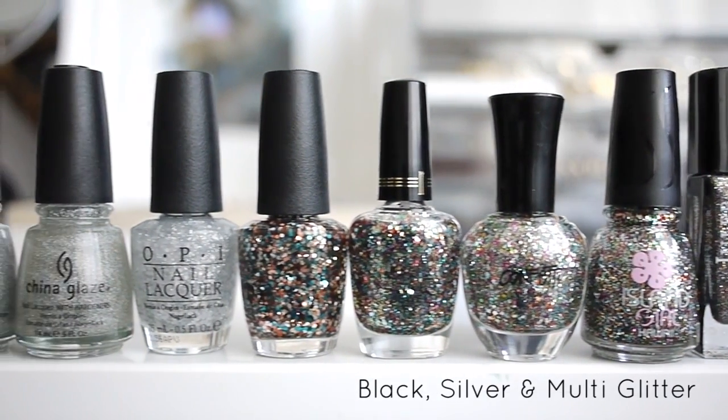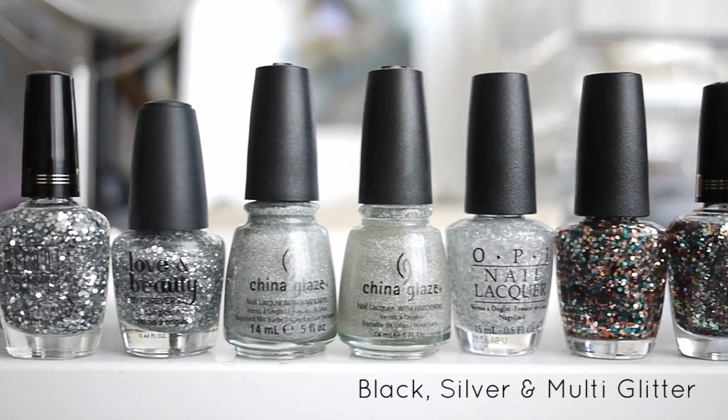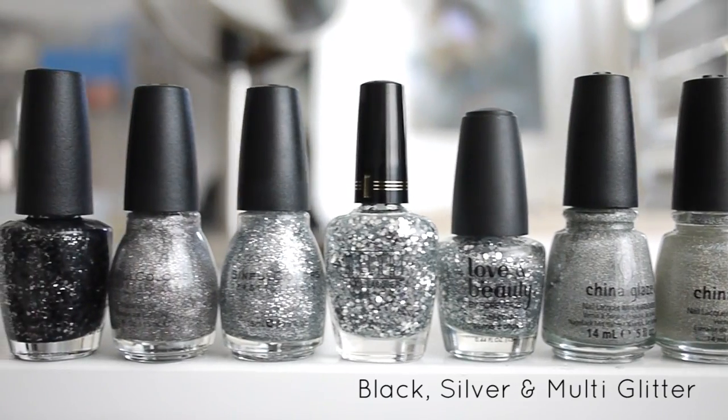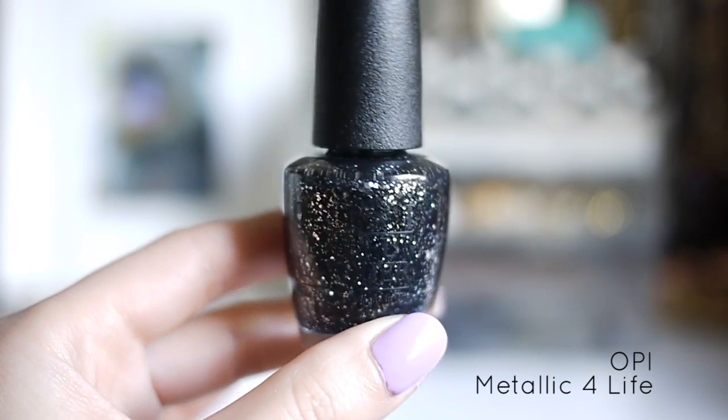Here is my black, silver, and multi-colored glitter. I really love chunky glitters — chunky glitters are my favorite. But I recently discovered a new love for very fine sparkly glitters. So out of this color category, these are my favorites.